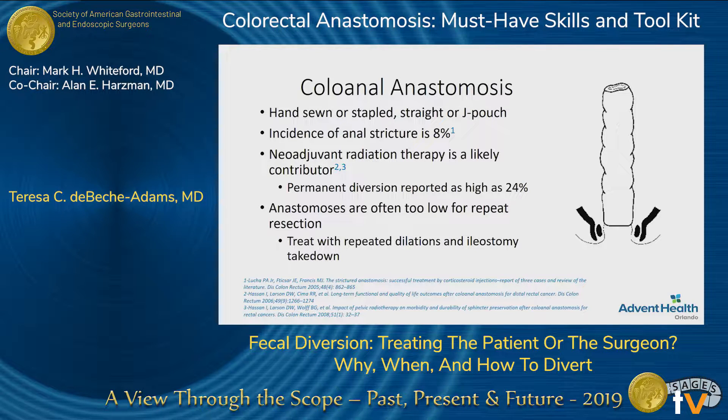This is very similar in our colorectal anastomosis, too. You can do these in multiple different ways — hand-sewn, stapled, straight, J-pouch configuration. One thing to consider is that their risk of anastomotic stricture is much higher, which may be contributed to by the neoadjuvant radiation, and probably about a quarter of these patients will actually end up with a stricture. A lot of times these are too low to redo the anastomosis, but luckily they're diverted. The best treatment for them is just to continue dilating them until you eventually get them to a point where they can be functional and then reverse their ileostomy.